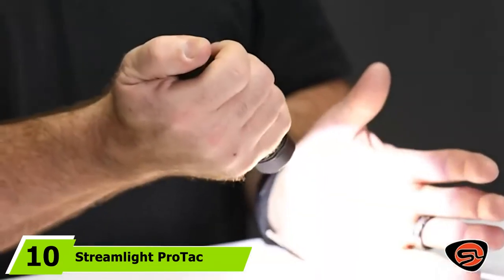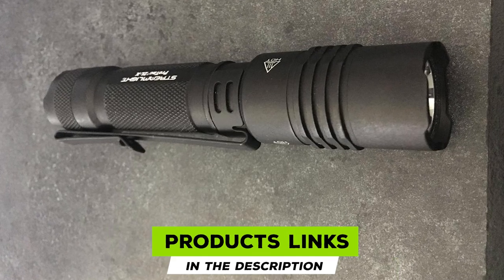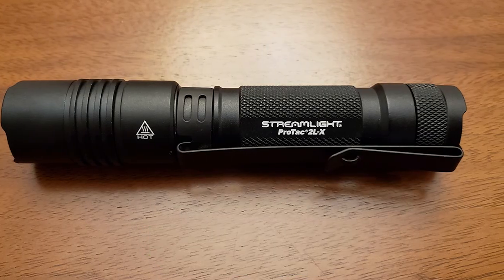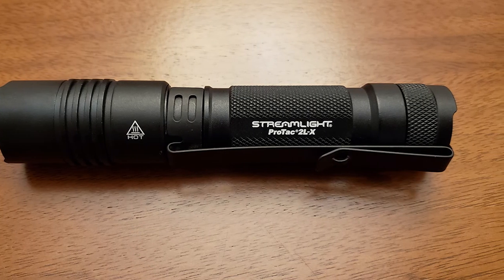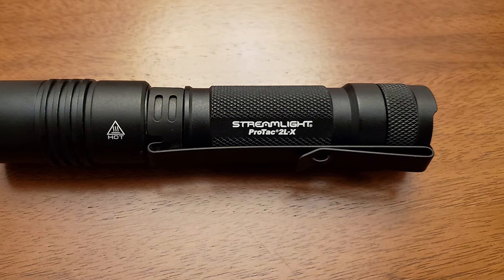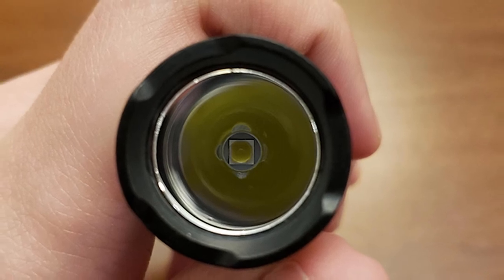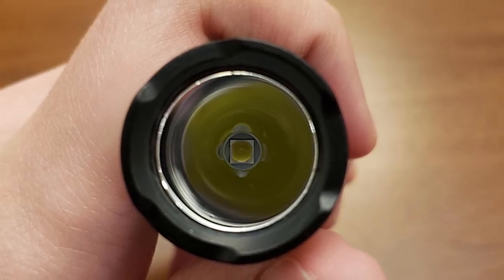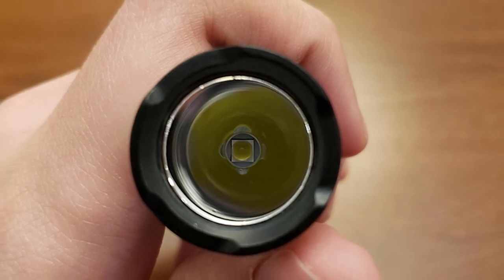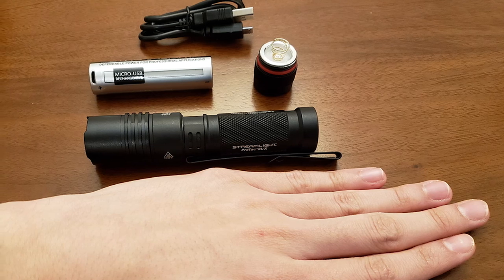Finally, the number ten position is dominated by the Streamlight ProTac HL-X rechargeable flashlight. The ProTac HL-X 500-lumen rechargeable flashlight from Streamlight is at the top of the pack for compact flashlights. This 500-lumen tactical LED flashlight can be charged from a USB source but also supports CR123 lithium batteries. Military-spec anodized aluminum housing keeps your light protected from accidental drops, a toddler's teeth, sandstorms, or pouring rain.